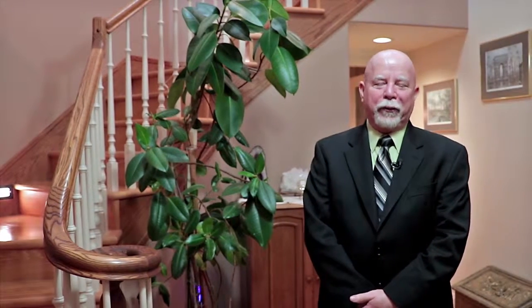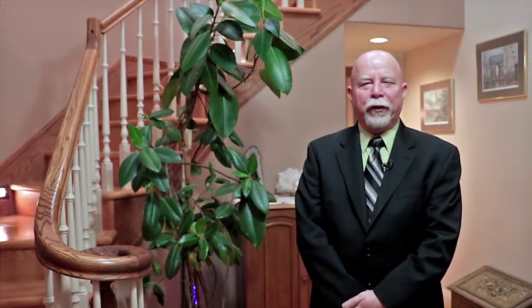Hi, I'm Laurie Blake with RE-MAX, proud member of the Solden 36 Days team. Please take some time and watch our video tour and I'll catch up with you at the end.